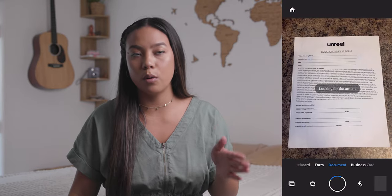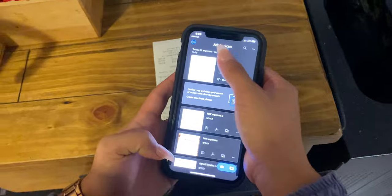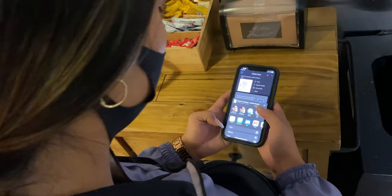Number two: Gone are the days of your ugly, poorly lit iPhone photos of crumpled receipts and documents. Adobe Scan is your new best friend. The mobile app is so easy to use — you can directly email yourself, and I'm pretty sure you can even save it to Google Drive from there. I always email myself receipts and it's super easy.